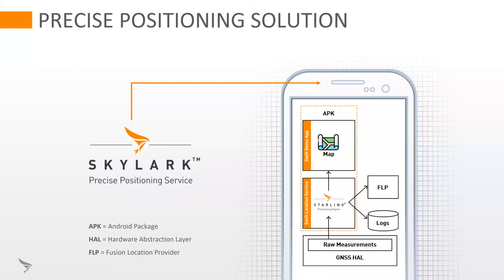Let's take a look at a block diagram of our demo application. You can see here we have our Starling positioning engine integrated into an Android APK. This displays real-time positioning on the map and logs the data locally so that post-mission it can be compared to ground truth from a reference unit.